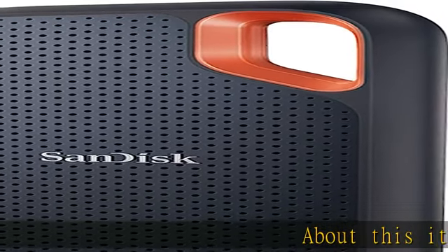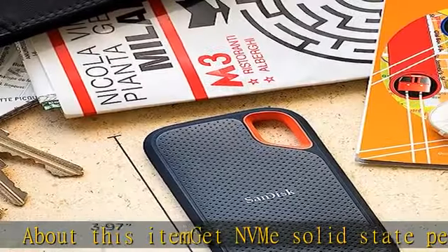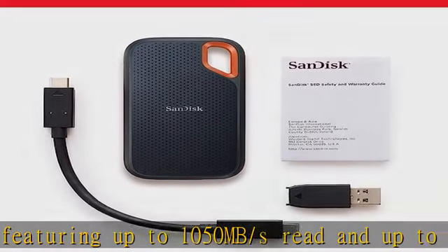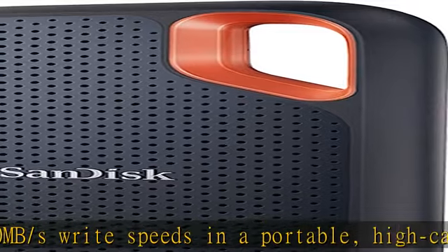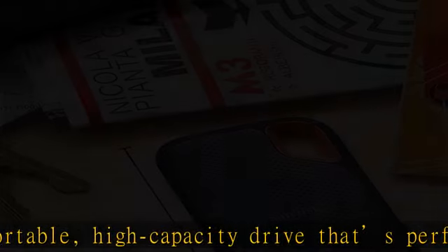Get NVMe solid state performance featuring up to 1050 MB/s read and up to 1000 MB/s write speeds in a portable, high-capacity drive that's perfect for creating amazing content or capturing incredible footage. Requires compatible devices capable of reaching such speed. Based on internal testing, performance may be lower depending on host device, interface, and usage conditions.